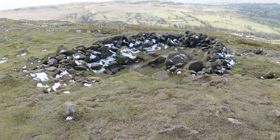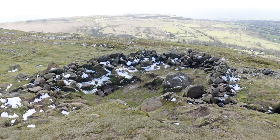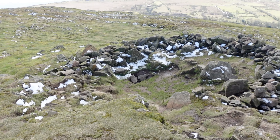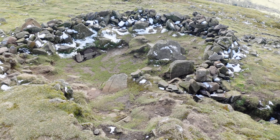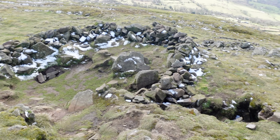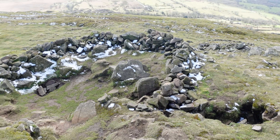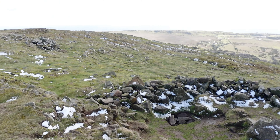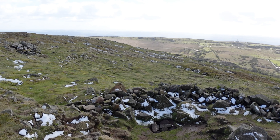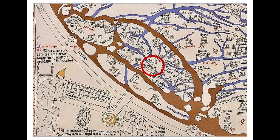This is the remains of a Bronze Age burial cairn, dating back 4,000 years, and this tells us that Titterstone Clee Hill was an ancient ceremonial site. Clee Hill is one of only a few hills and mountains noted on the Hereford Mappa Mundi, a 13th century map of the world displayed at Hereford Cathedral.